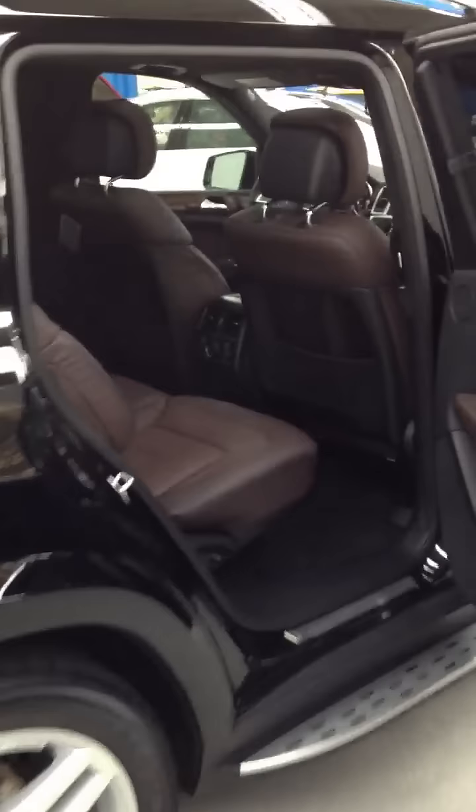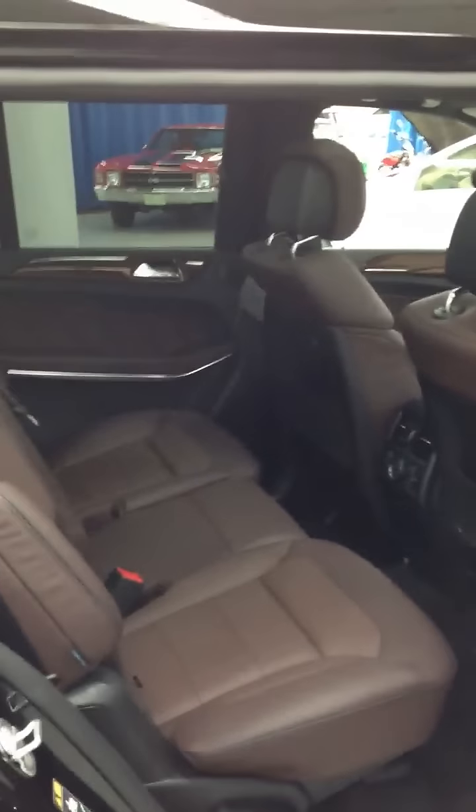Black leather interior, which just looks beautiful with the black vehicle. You have rear climate control, and you also have the panoramic roof on top, which is an option now on the GLs. It does give you an extra piece of glass in your second row seating.